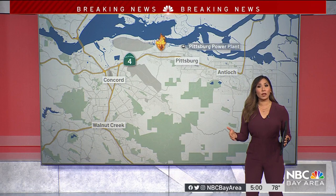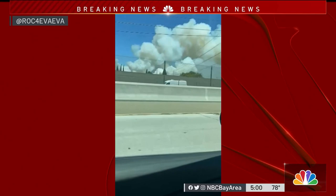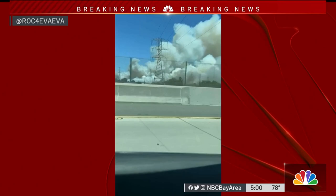Here's another view of that massive smoke cloud from the ground. This was shot off Highway 4 nearby, posted on Twitter. Contra Costa firefighters say right now the fire is not threatening any homes or businesses, but obviously still causing a lot of concern for people nearby.